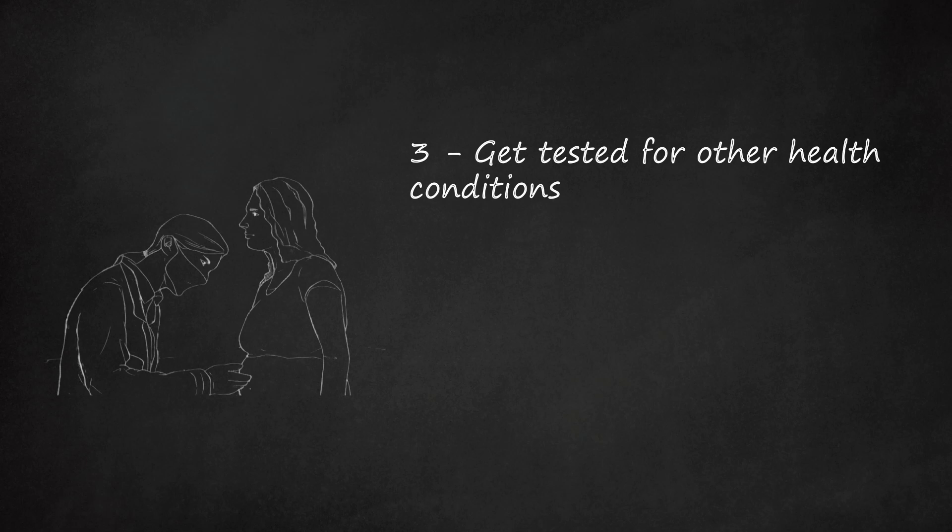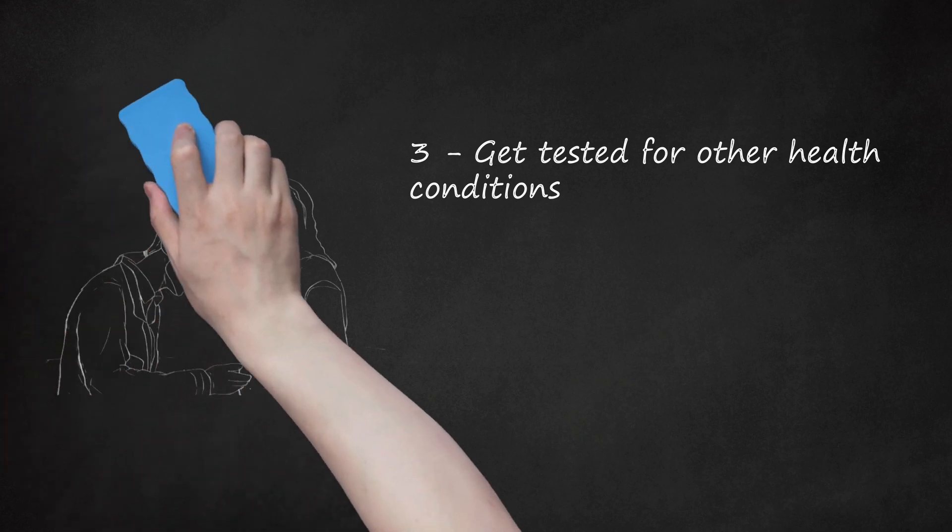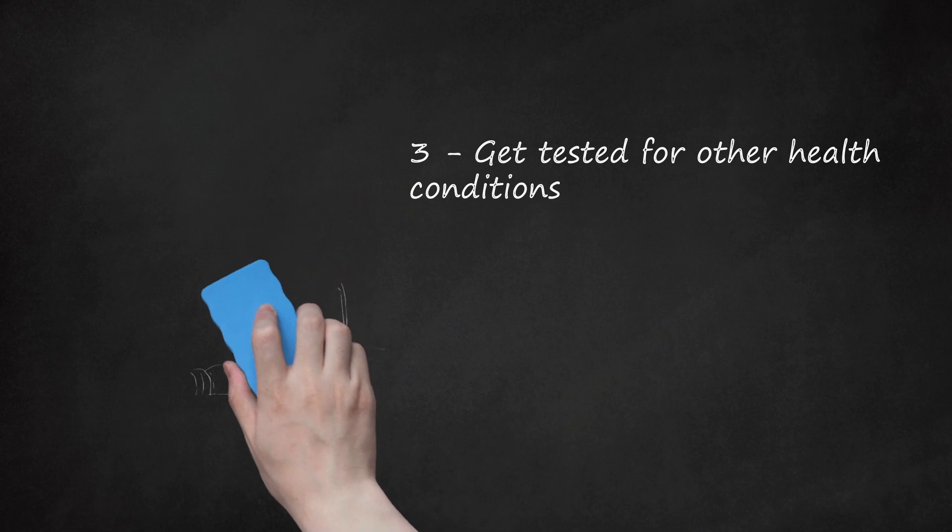ICP is a rare condition that affects up to 1% of pregnant women. It is caused by issues with your liver and your gallbladder. Symptoms of ICP include itchy skin, a loss of appetite, mild to moderate nausea, and fatigue. Your itching may also feel worse at night. ICP is treated with soothing creams and lotions, anti-itching medication, and lifestyle and diet changes.